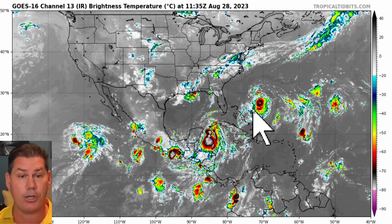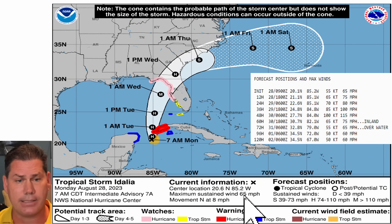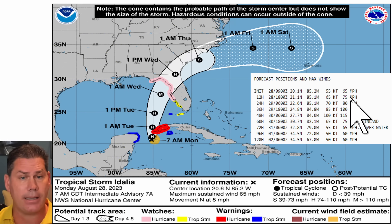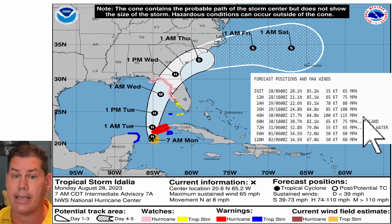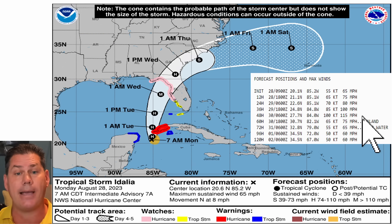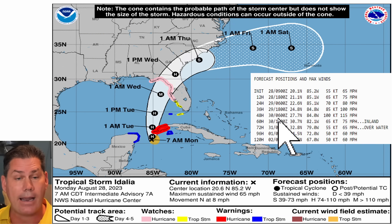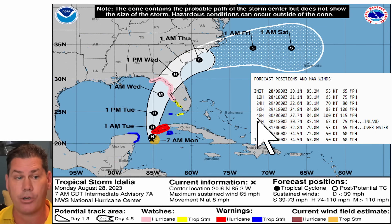Here's the latest update from Idalia: it's a 65 mile per hour tropical storm moving northbound at eight miles an hour, and it's likely going to be a hurricane by this afternoon. Hurricane hunters are sampling the storm and it continues to strengthen. This is new, folks — it is now expected to be a major hurricane by landfall. We're about 48 to 54 hours away from this possibly being another major hurricane, the seventh year in a row for the U.S.